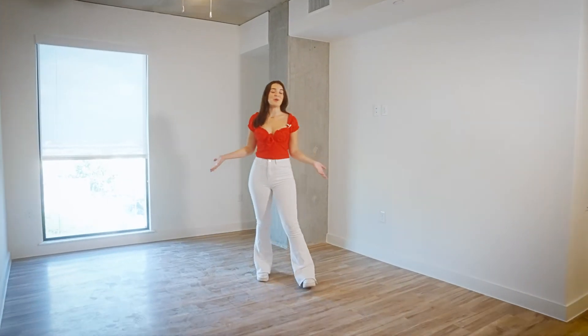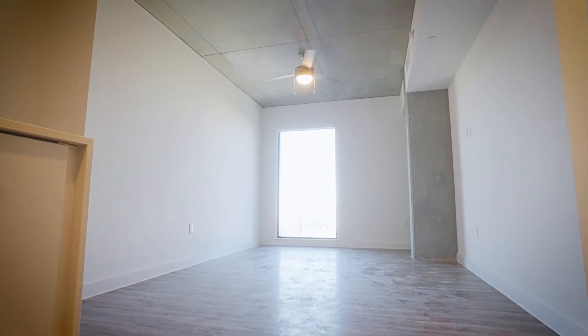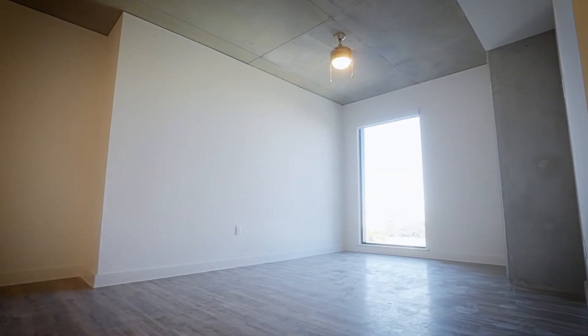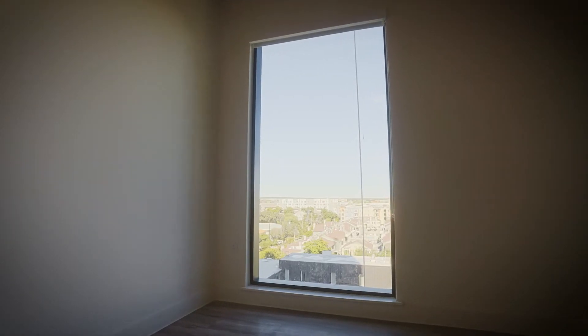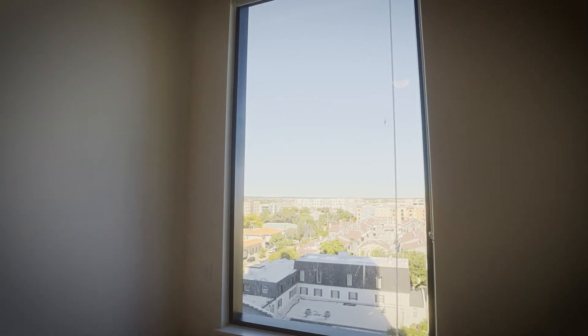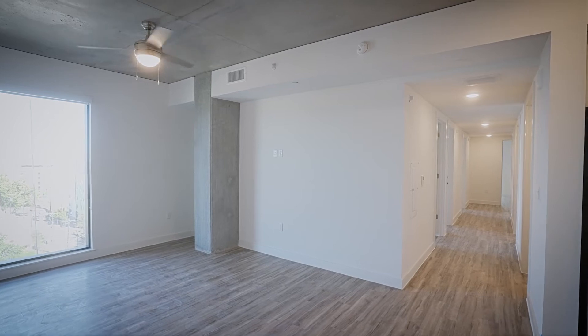Something else I love about the open concept floor plan in the Zaza is you walk right from your kitchen into your living room area. Here will be a perfect place to hang out with your roommates on the couch and access the chairs while watching TV on your 65 inch smart screen. You also have a huge floor-to-ceiling window in the common area with blinds so you can let in as much or as little light as you want. Throughout the entire unit you'll have an abundance of outlets so you'll never be at a loss of a place to plug in.